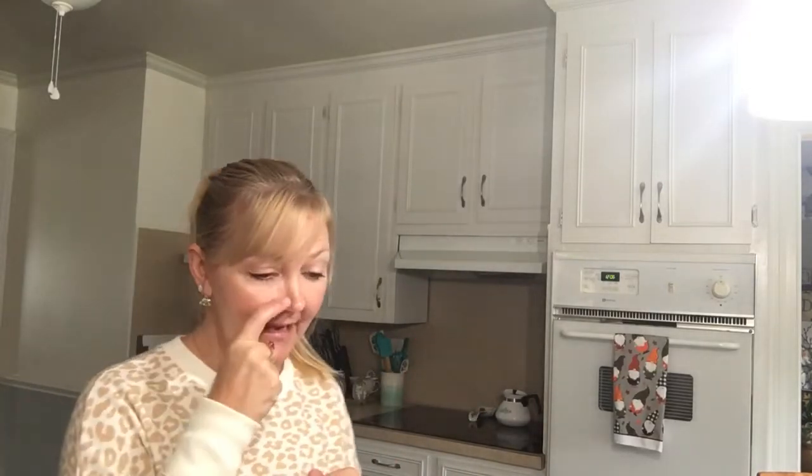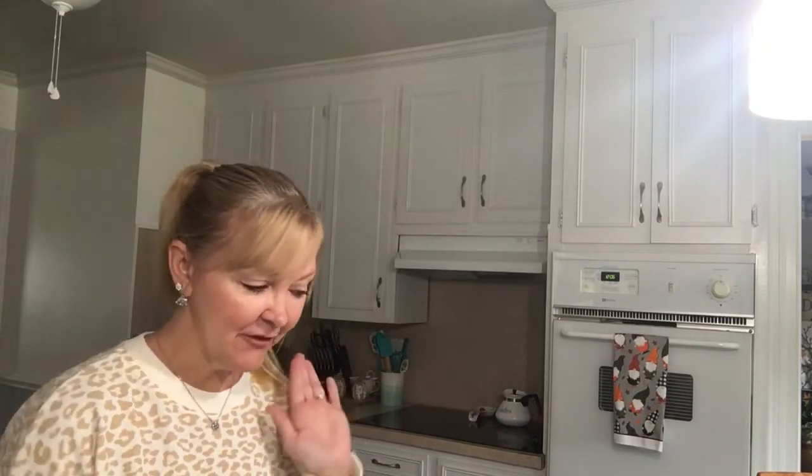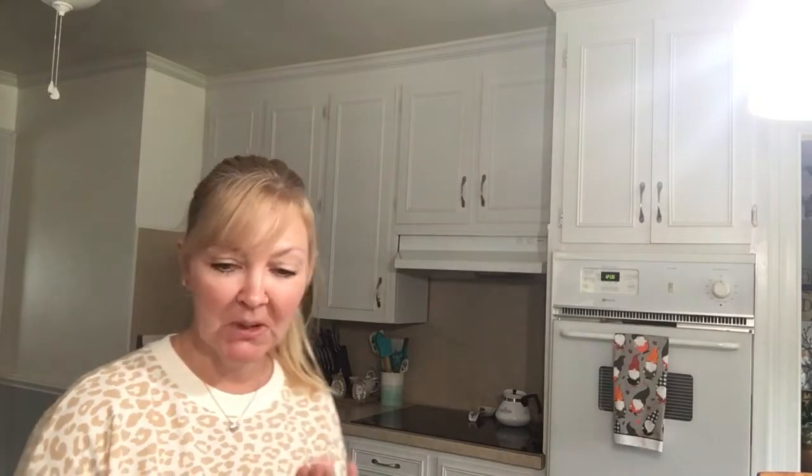Hey friends! Welcome back to Kimmy's Kitchen and More. I hope you guys are having a wonderful Friday. I have a Dollar Tree haul to share with you guys and it is a lot of a food haul. I went there looking for something in particular — I wanted to find the granola and the plastic cover-ups — and I found a lot more goodies, so I was pleasantly surprised.